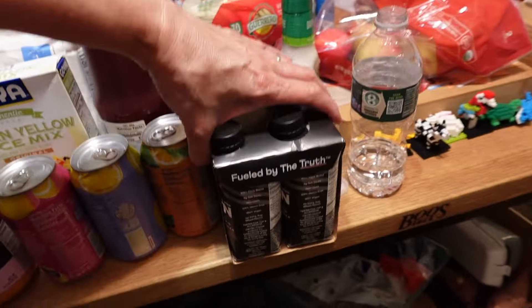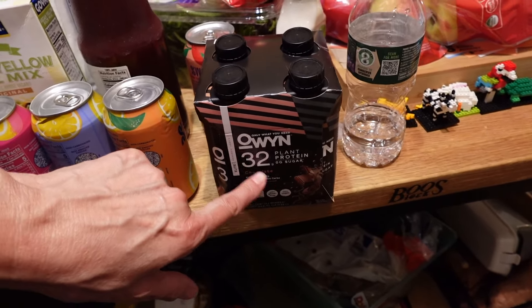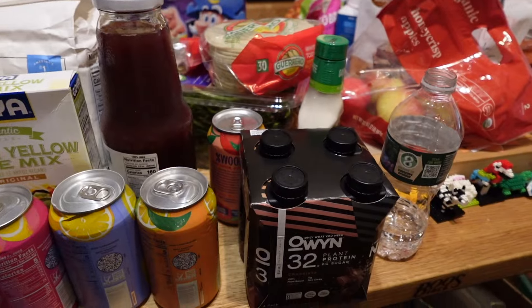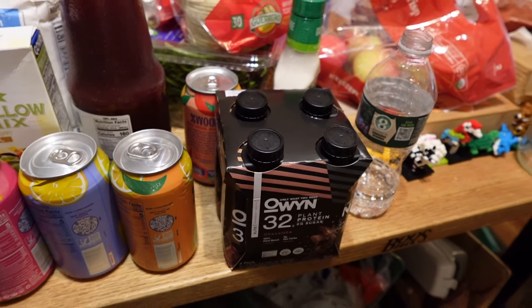They also had the Beyond Chicken Tenders a dollar or two dollars off. We also got a case of the Owen — Only What You Need — protein drink. That was five dollars off, so twenty dollars for a 15-pack. But ShopRite was even better; they had the Owen four-pack for only a dollar a drink — $3.99 each. You can only get four of each variety, so we got eight four-packs. You cannot beat that price. So we're stocked up for a little while.